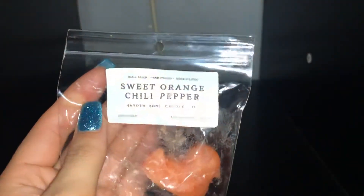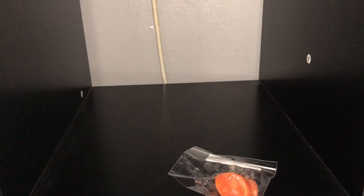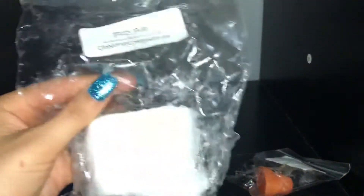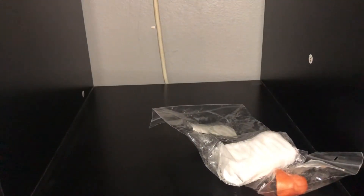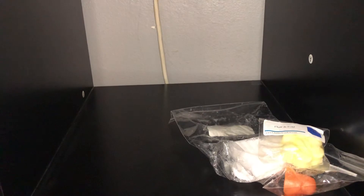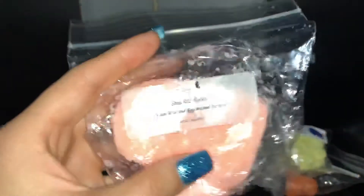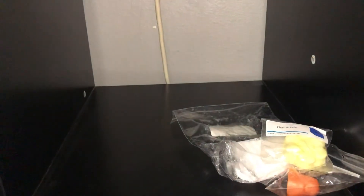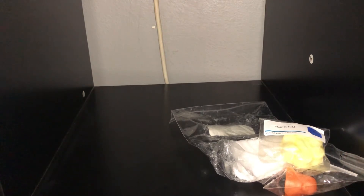The first one is Sweet Orange Chili Pepper. This one is Bibby Pop Fizzy Pops from Up North Creations, and it's a pretty good-sized chunk there. Fluffin' Full from Elfri. And this is Beach Roses from — what does that say? — Something Violet.